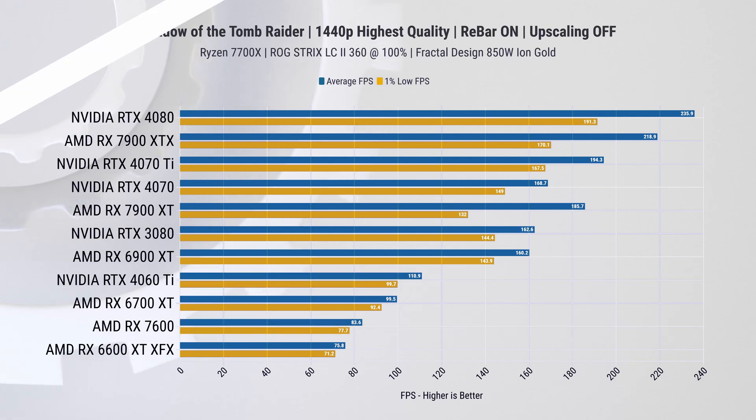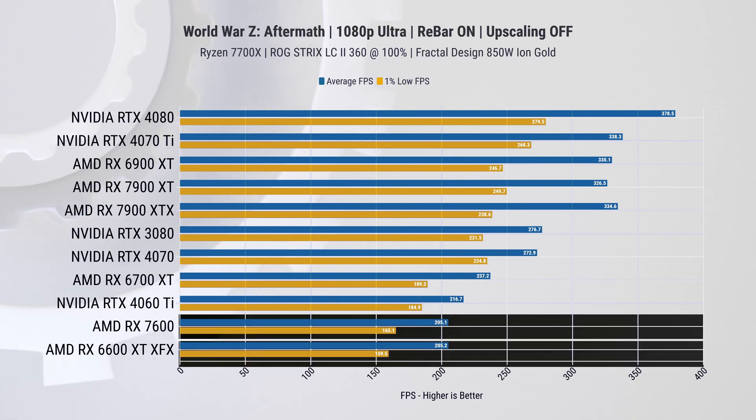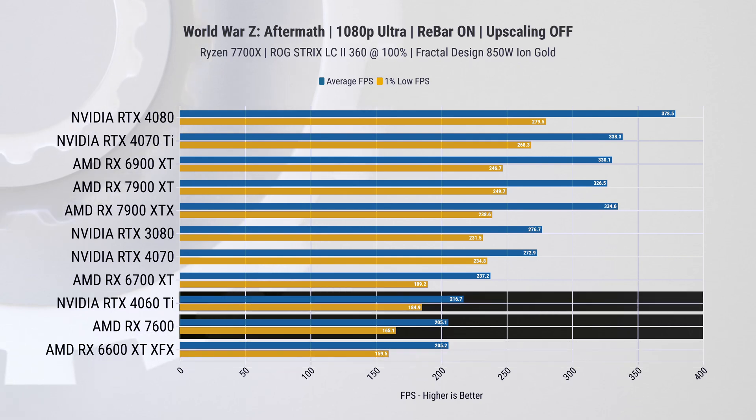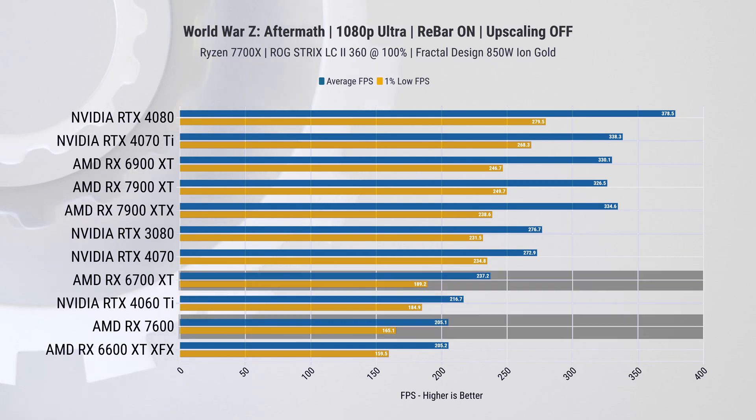Next is a much lighter title, World War Z. At 1080p the results are rather intriguing: both the 6600 XT and 7600 have essentially identical results, and the RTX 4060 Ti is only 5% faster too, while the 6700 XT takes a 15% lead. The outcomes at 1440p and 4K resolutions closely mirror these results.